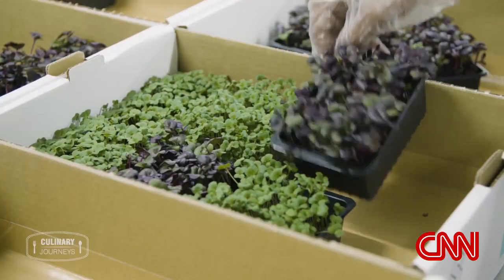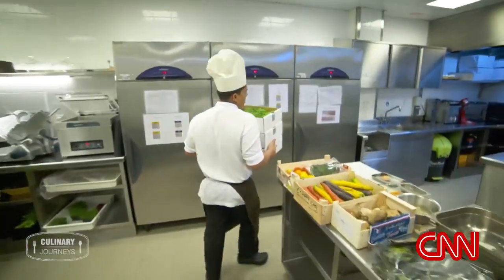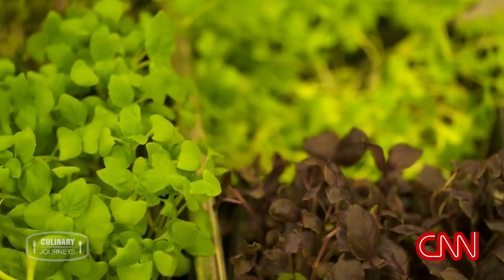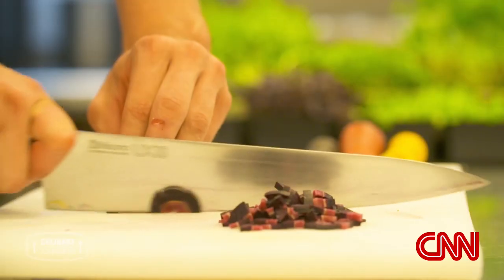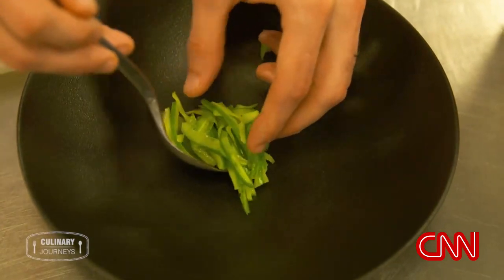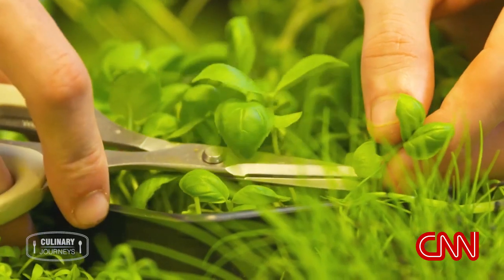For now, Badia Farm supplies micro leafy greens to 80 restaurants across Dubai, including Yannick's own. But in the future, farms like this one could change the culinary landscape of the city. Dubai has to be prepared, to be ready for the future. Maybe we will talk about a Dubai food, like a French food — I think it could happen.